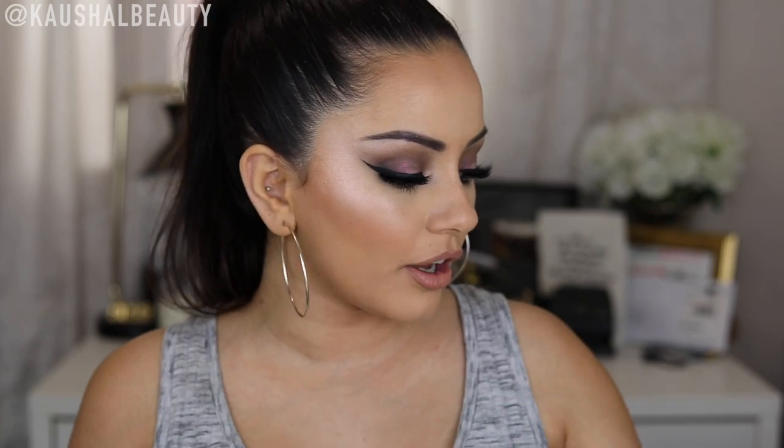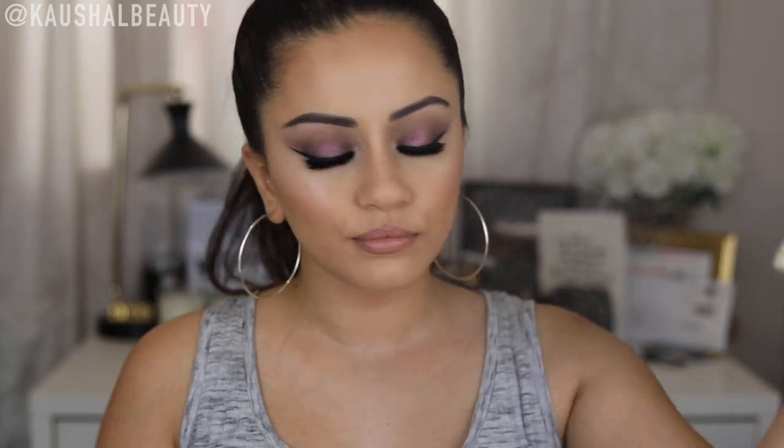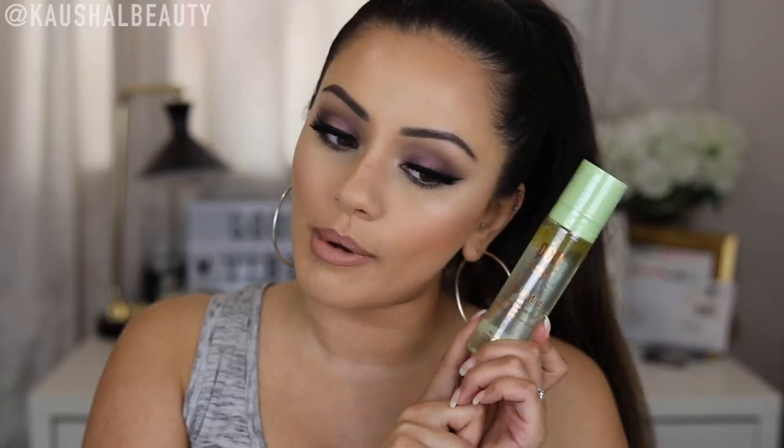I bought a bunch of things from Pixi, one of them being the Pixi Glow Mist. This is something I use a lot and my other one is almost finished. I love the way it makes my makeup look really nice and glowy. You have to give it a good shake because there is oil in there, but it makes your skin look really nice and refreshed. I feel like it's almost a subtle version of the Tarte Dewy Luminous Skin Mist but it does a really nice job at refreshing my skin and making it nice and glowy.